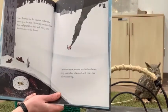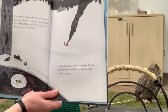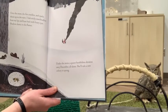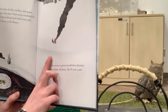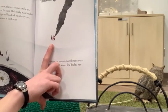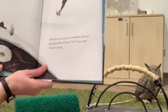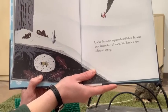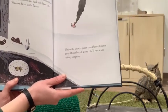Over the snow, the fire crackles and sparks shoot up to the stars. I lick sticky marshmallow from my lips and lean back with heavy eyes. Shadows dance in the flames. Under the snow, a queen bumblebee drowses away December all alone — she'll rule a new colony in spring. Those of us from colder climates will probably recognize this kind of outdoor bonfire, roasting food and having hot chocolate to stay warm while, underneath the leaves and snow, a bumblebee is keeping warm all by herself before starting a new colony in spring. Lots of insects are actually hibernating away the winter right now.